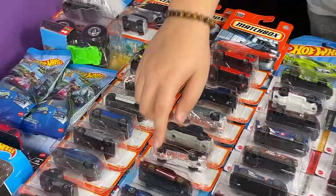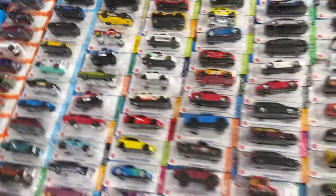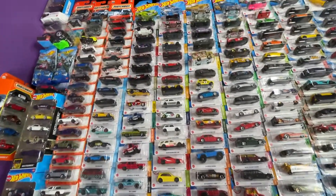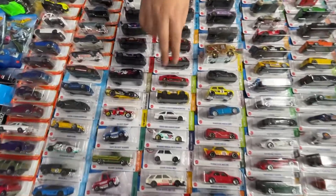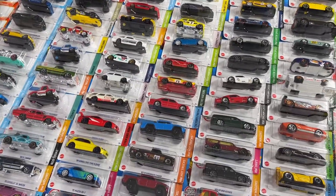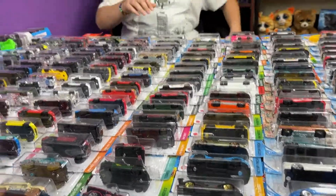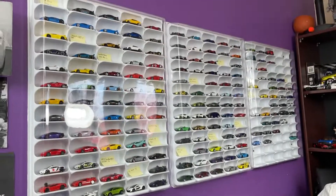We also got a Matchbox five pack, a Night Burners pack, and a Motor Show pack — mostly all Matchbox over here. We also got the hobby cars JN Porters: number one, two, three, four — we're only missing number nine and ten from this series. We got two Silvias: the yellow one and the white one, plus the bigger ones with the pink ones. And the Lamborghini Z — that is very beautiful.